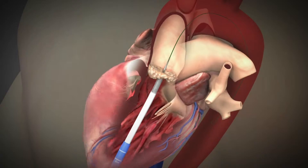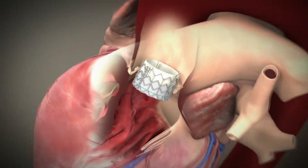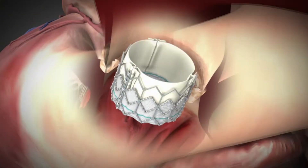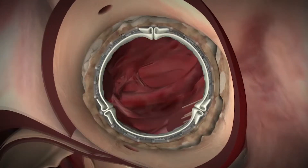The apical approach is actually for people we feel are too high risk for a standard aortic valve replacement. We actually have a valve clinic which individualizes everybody. We decide whether we can do an aortic valve from a normal approach, from the groin, or between the ribs.